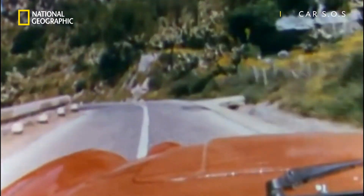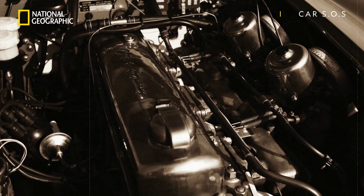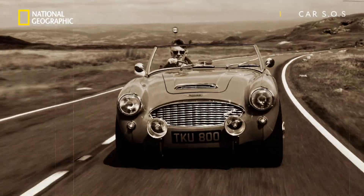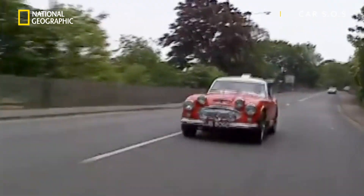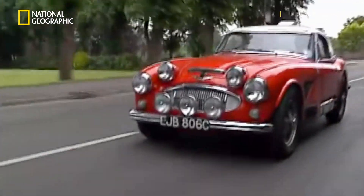The Healey 3000 was the very embodiment of Beauty and the Beast with its elegant lines, lightweight aluminium body panels and a monster of a three litre straight six-cylinder engine. The car could produce a walloping 124 brake horsepower and reach a top speed of 114 miles an hour, incredibly fast for a car of the time.